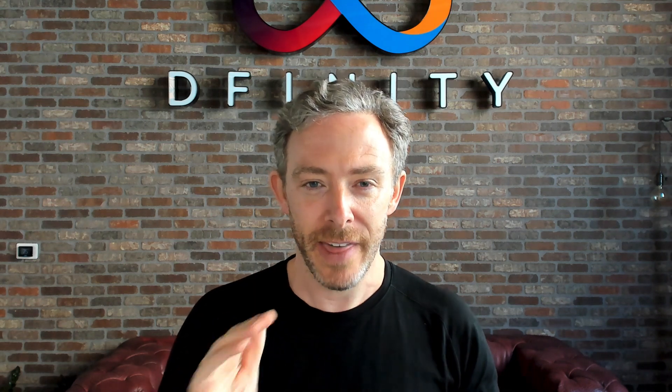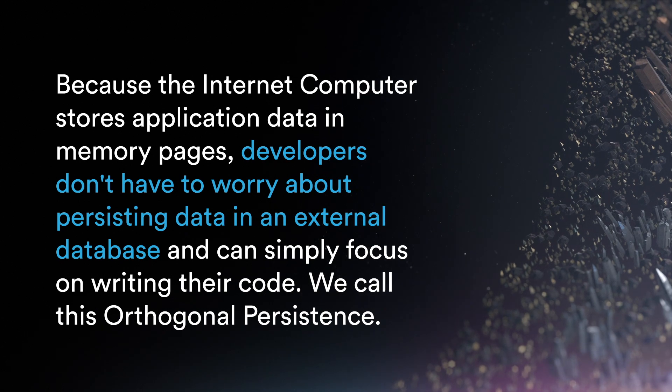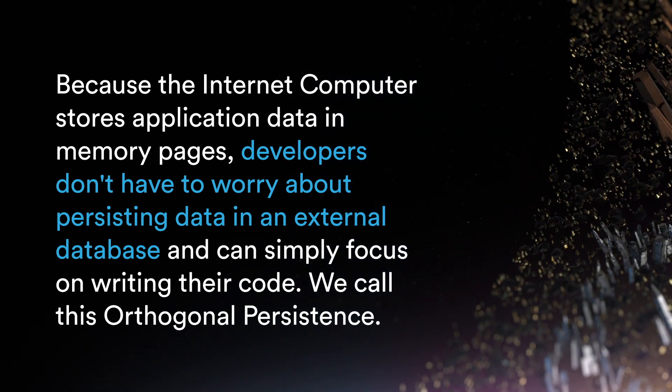One of the coolest things about the Internet Computer is the way that developers persist data. Developers don't think about persistence — they just write their code and persistence happens automatically. It's called orthogonal persistence, because the Internet Computer persists the memory pages in which code runs.